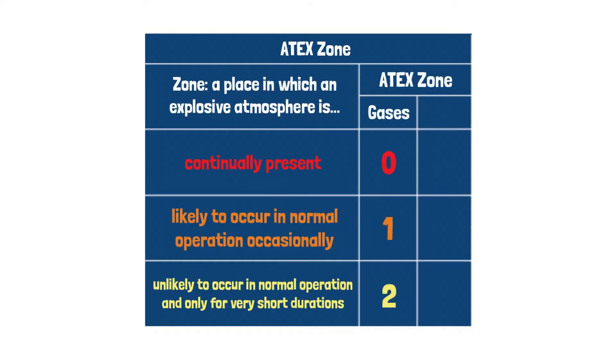Zones 0, 1, and 2 refer to the risk of a gas explosion, with 0 being the most and 2 being the least hazardous. Zones 20, 21, and 22 refer to the risk of a dust explosion, with 20 being the most and 22 being the least hazardous.